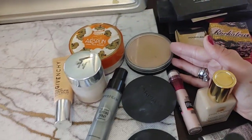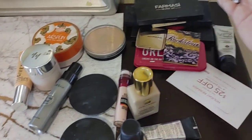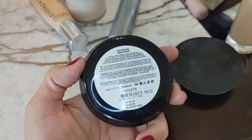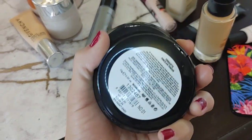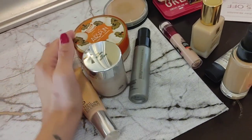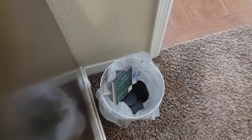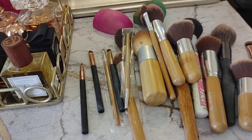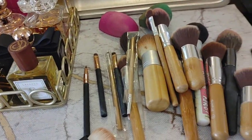These are face powders by Pharmacy — don't bother, they suck. Bad coverage, patchy, break me out — all the things I don't want. Both going in the trash.